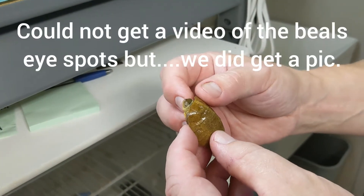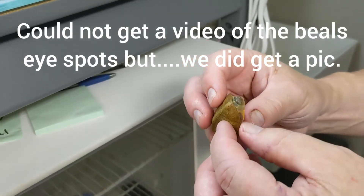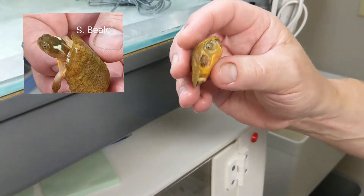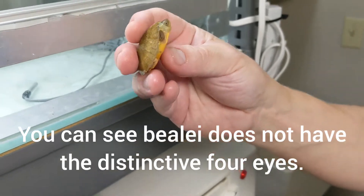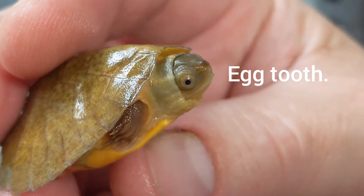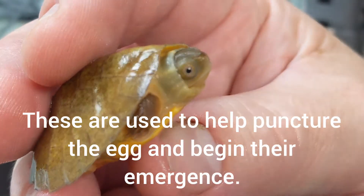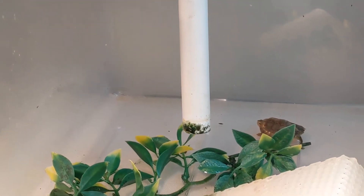Two species — genetically very distinct, morphologically very similar, except for that head pattern. Hopefully with the adults we can see that head pattern a little more clearly. This little baby hatched just this past week — super fresh. You can see a little egg tooth right there on the point of the end. We had the water turned off so we could hear, but we're going to turn it back on now.